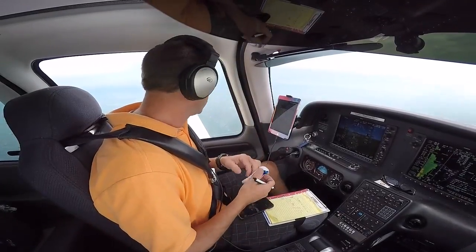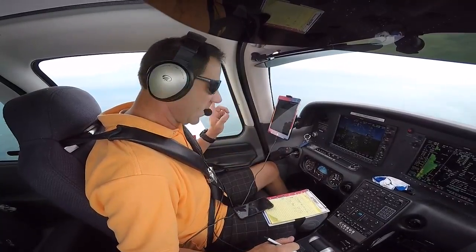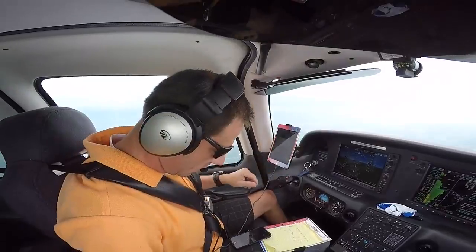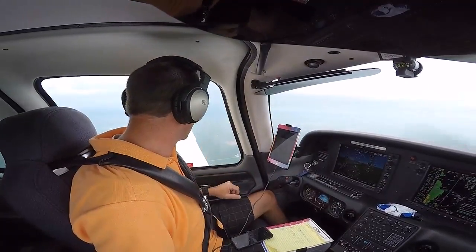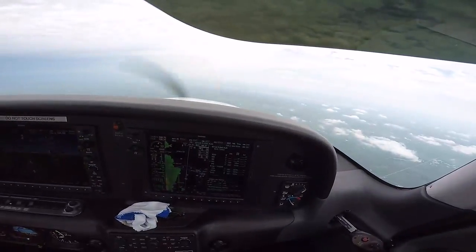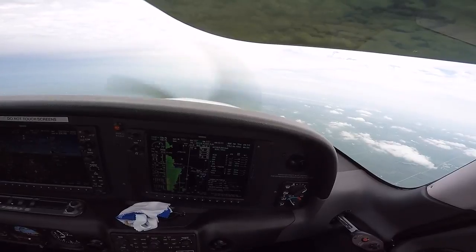We're getting into pretty big airspace over here. We're going to pass Chicago Center. If you can see the precipitation outside that window, there is some nasty weather out there. And you can see that nasty weather on the display down here in green. That is what's right off our left wing here.